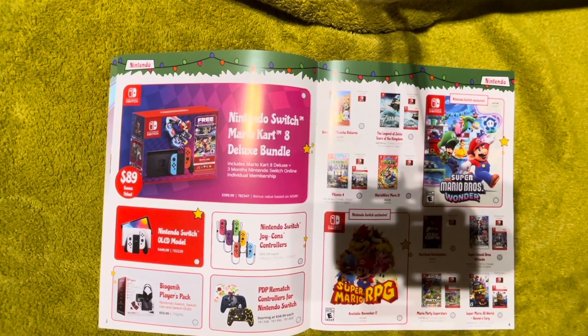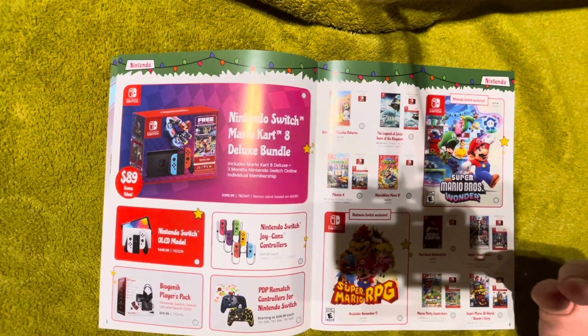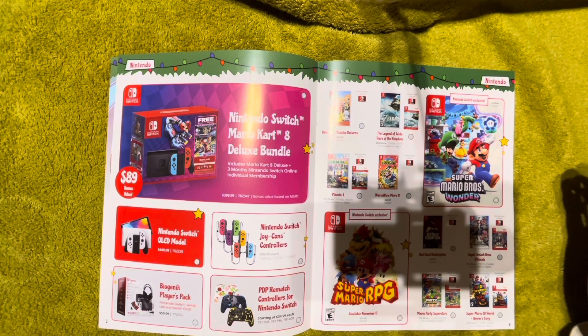WarioWare: Move It is a lower-priced game at $64.99 — a collection of mini-games that relies heavily on motion controls with the Joy-Cons. Super Mario RPG just came out last week. If you're nostalgic for the Super Nintendo era, this is a beautiful remake of a classic SNES game — a great baby's first RPG but with enough depth to keep older players interested. Red Dead Redemption needs a price drop at $65; it should be about $40. It looks decent on Switch but really hasn't aged that well.